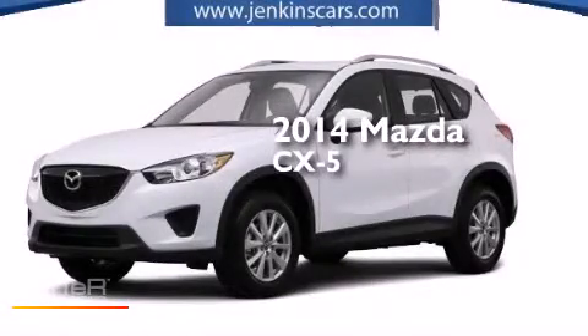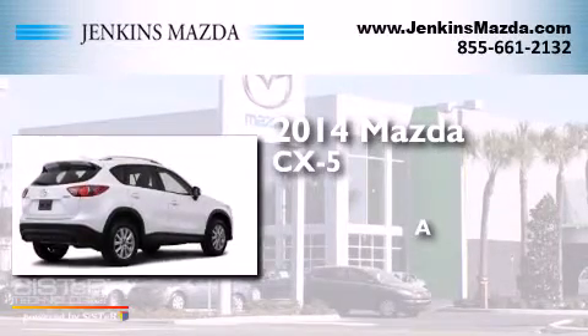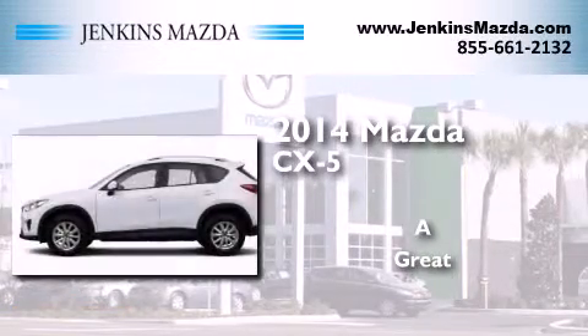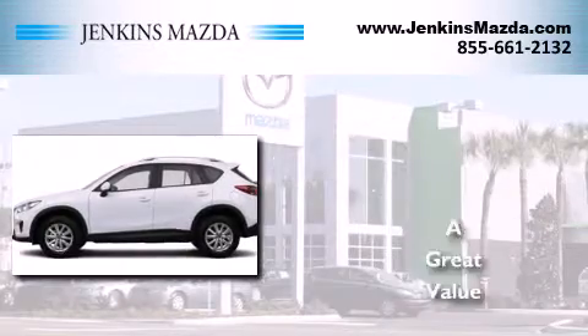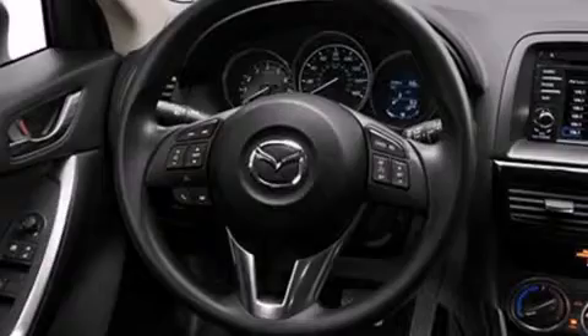This is a brand new 2014 Mazda CX-5. All of the following features are included.